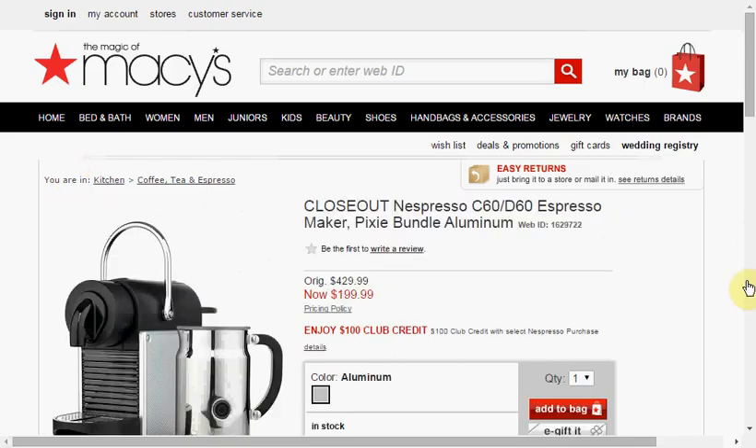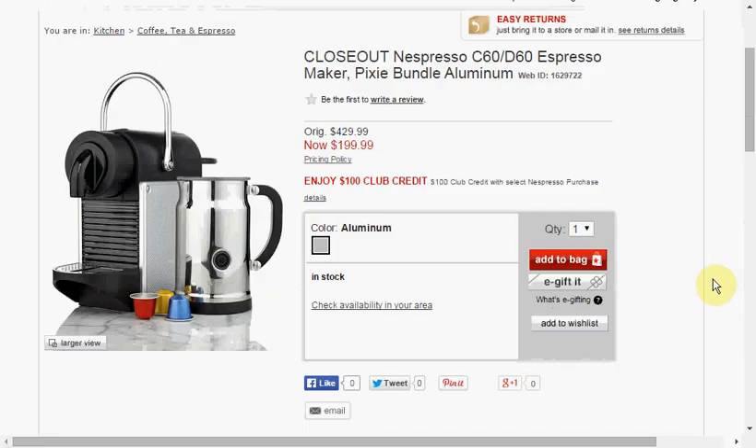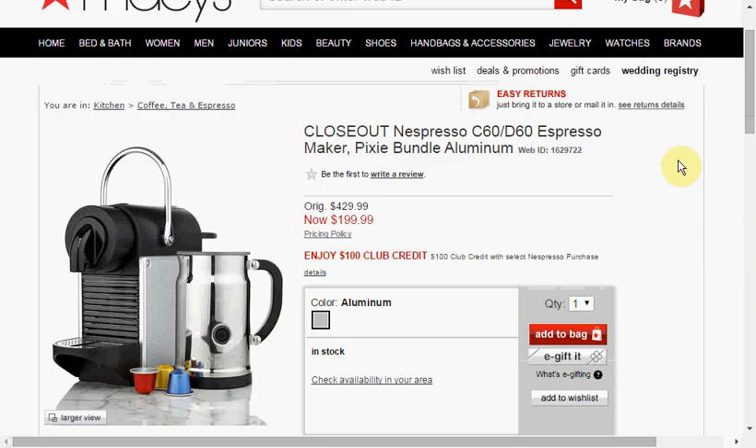Today at Macy's, you can get the Nespresso C60/D60 Espresso Maker, which uses Nespresso pods. I know a lot of people after having a Keurig don't want to get involved in something like that, but it does make espresso pretty easy. It's on sale for $200 and includes a bundle with a milk frother and a $100 club credit, which will ease the pain of getting into the pods.